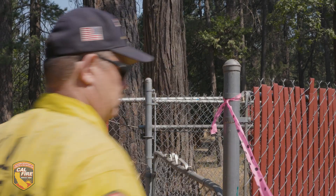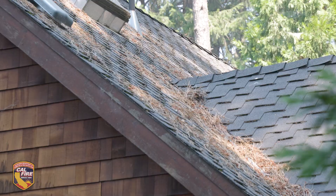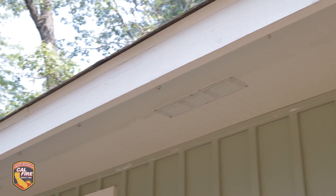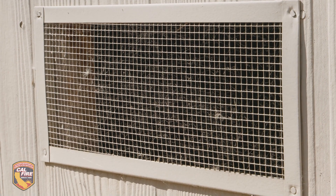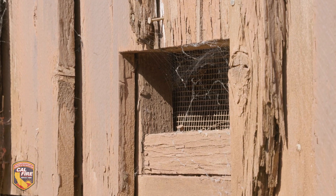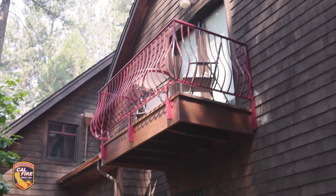We did a 360-degree walk of the property here. We checked all sides for damage. If we're looking at the roof, what's it made of? Does it have single-pane or dual-pane windows? Are the eaves unclosed or enclosed? Are there vents, vent screens? And if so, what vent screens are they — are they smaller than an eighth of an inch or bigger than an eighth of an inch? What's the siding made of? That's really what we're looking at — basically what the structure's made of.